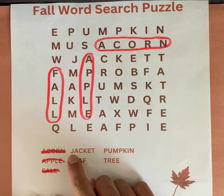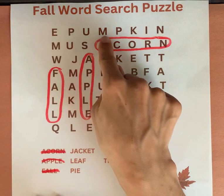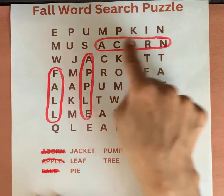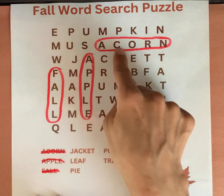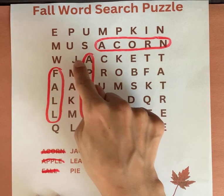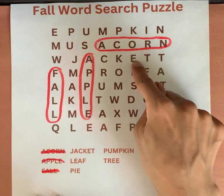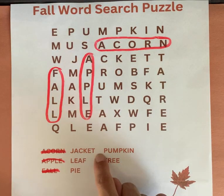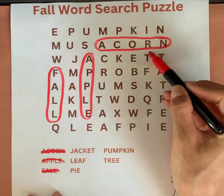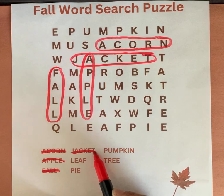Jacket. Start with the letter J. Jacket. J-A-C-K-E-T. Jacket. F-A-L-L.